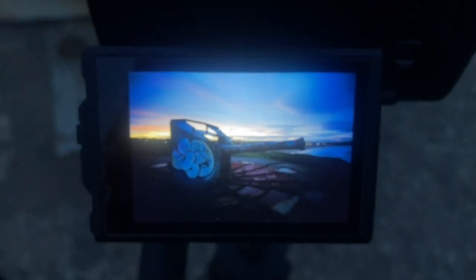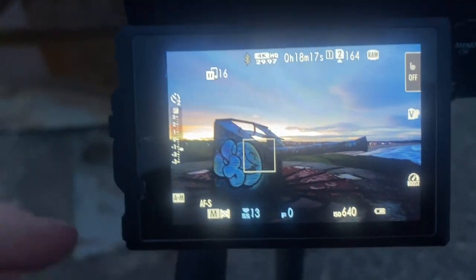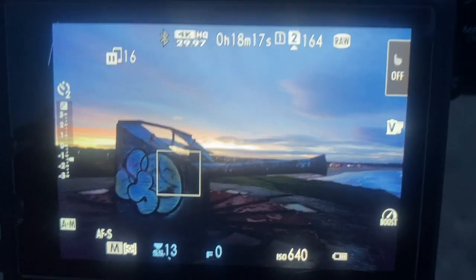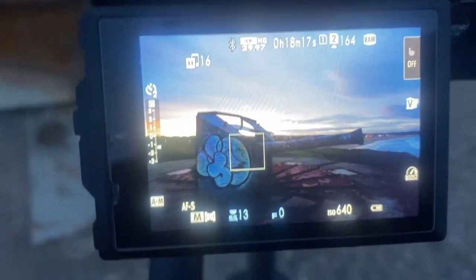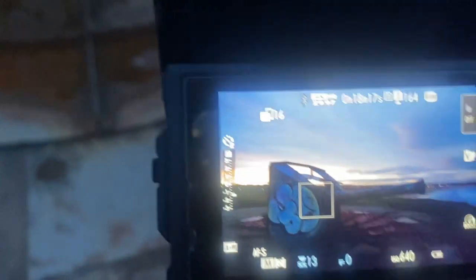It looks a bit better — it'll look better in post-processing. For my single shots without the ND filter on, I've got f/4, and the reason for that is to give some nice sharpness across the image. I'm doing a 1/13th of a second exposure at ISO 640.